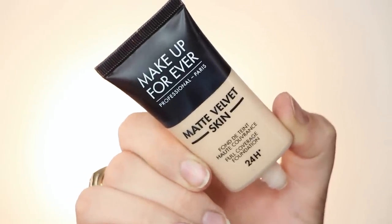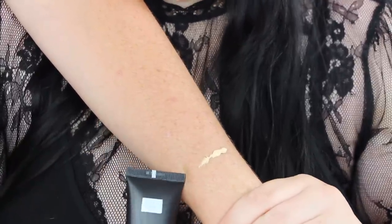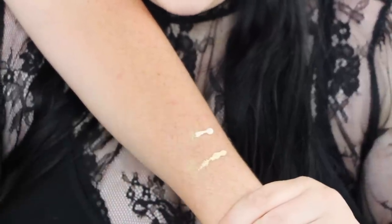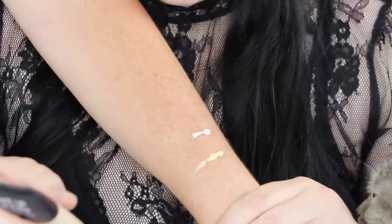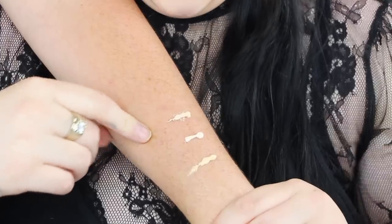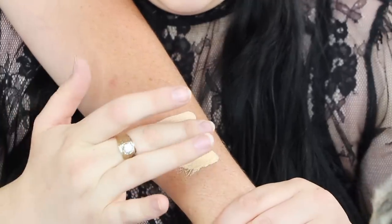You get one fluid ounce and this retails for $48, which is kind of standard for Makeup Forever foundations. This is a 24-hour foundation and it does have a matte finish with full coverage. So this one is Y215 — can never get that correct. This one is Y205, which is quite a bit lighter and has more of a pinkish tone, even though it's Y meaning yellow. And then this one is R210, which is the one I prefer for me. There are the three lightest shades — I'm too dark for all of them.